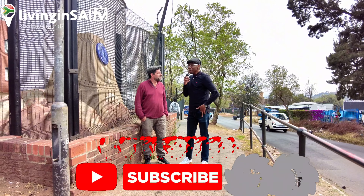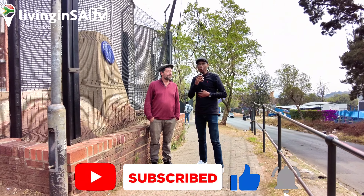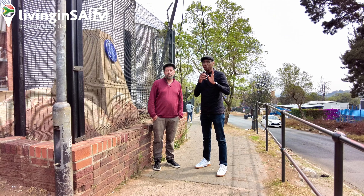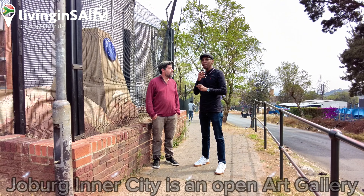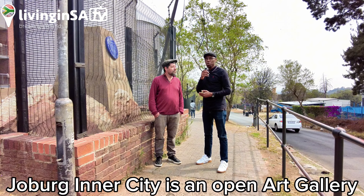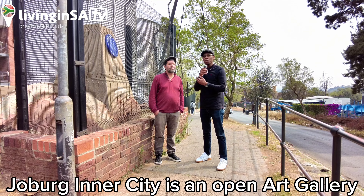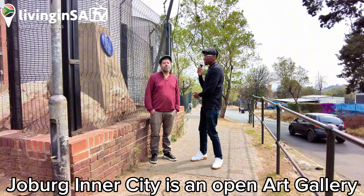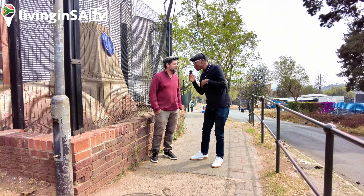Good morning Living Nest TV people. Today is a special day. We are here with Eric, and Eric will introduce himself — tell us who he is, what his role is in the city, the significance of the space that we are at today, and the tour we're going to be doing with him around Johannesburg. He'll contextualize what we're going to be seeing. Without any further ado, Eric, who are you?